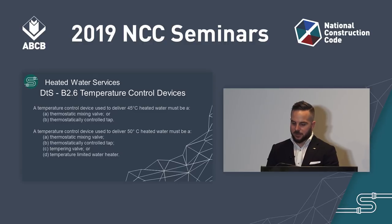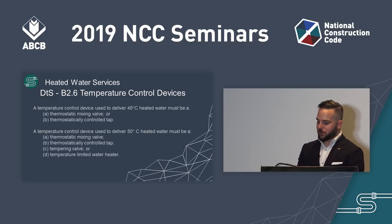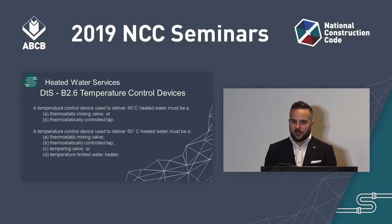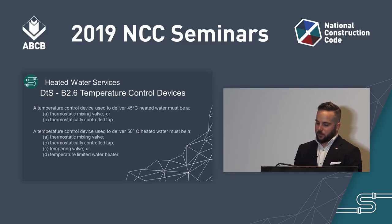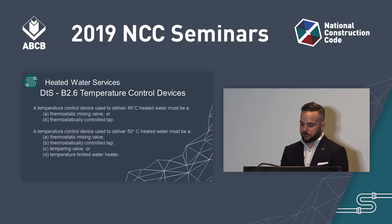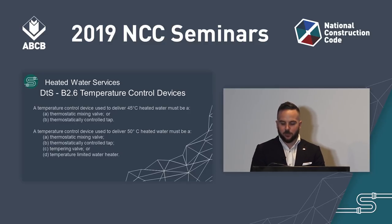Similarly, B2.6(2) applies to B2.5(1)(b), which requires delivery of not more than 50 degrees Celsius at the outlet. This provision states that water temperature at the outlet must be controlled by either a thermostatic mixing valve, a thermostatically controlled tap, a tempering valve, or a temperature-limited water heater. As new technologies are introduced, there may be additional means for delivering water temperatures that meet the performance requirements in B2.2. Although new product types are not listed in this clause, a performance solution may be utilised to allow them to be installed. For more information on how to develop a performance solution, visit the ABCB website.